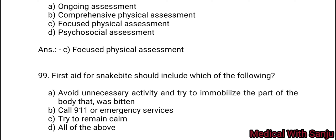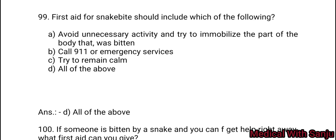Question 99: First aid for a snake bite should include which of the following? Option A: avoid unnecessary activities and try to immobilize the part of the body that was bitten. Option B: call 911 or emergency services. Option C: try to remain calm. Option D: all of the above. Option D — all of the above.